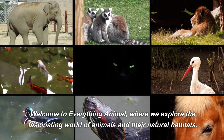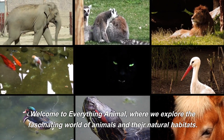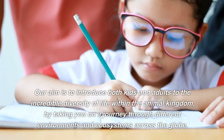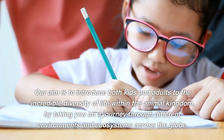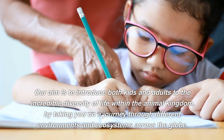Welcome to Everything Animal, where we explore the fascinating world of animals and their natural habitats. Our aim is to introduce both kids and adults to the incredible diversity of life within the animal kingdom by taking you on a journey through different environments and ecosystems across the globe.